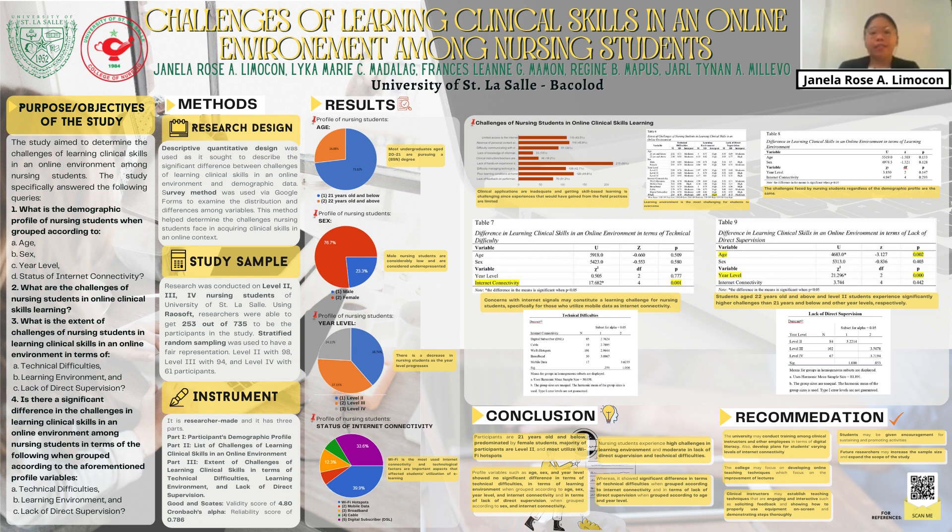For the extent of challenges in learning clinical skills in terms of technical difficulties, learning environment, and lack of direct supervision when grouped according to the demographic profile as a whole, the mean score for learning environment is 4.03, interpreted as high. Lack of direct supervision and technical difficulties scored 3.47 and 2.93 respectively, both interpreted as moderate. This indicates that the learning environment is the greatest challenge for students to overcome, including limited space and facilities and disruptions at home.